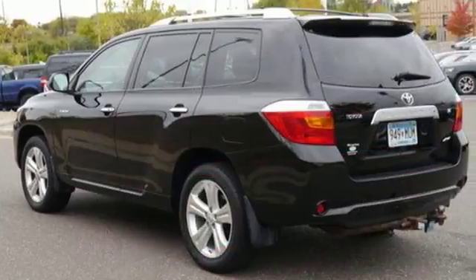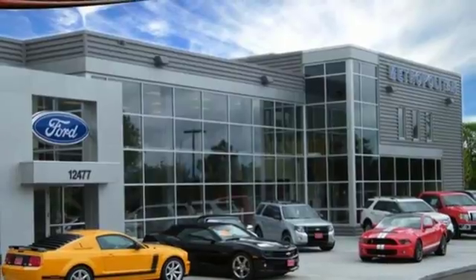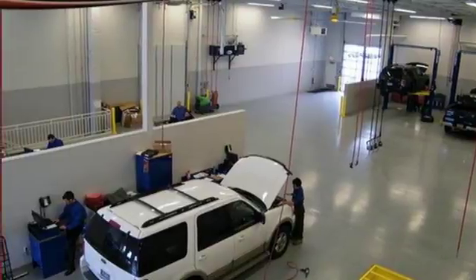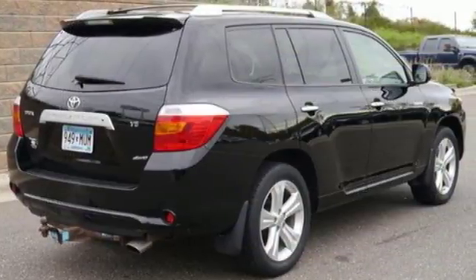Inside you'll find comfortable seating for seven, a six-speaker stereo sound system with MP3 capability, multiple airbags, and much more. Combining the best attributes of sedans and SUVs, this Highlander sets the standard for family transportation. Take it for a test drive today.